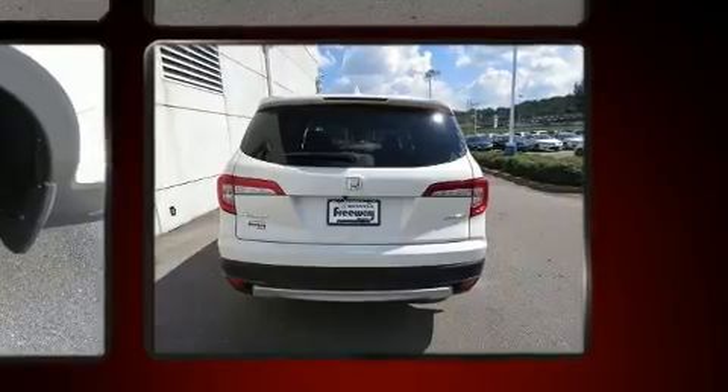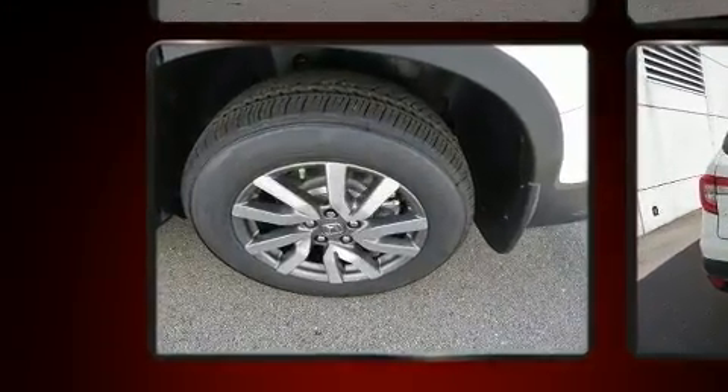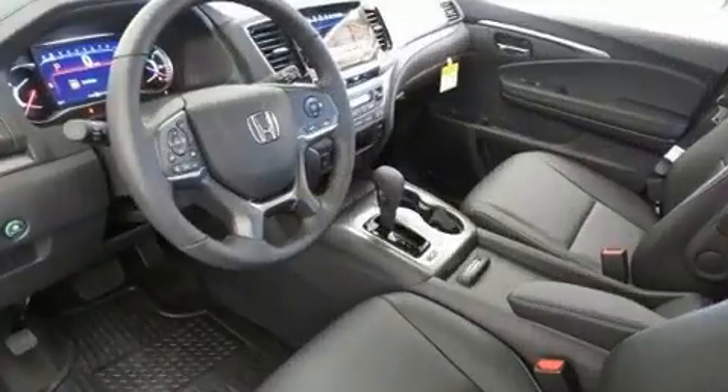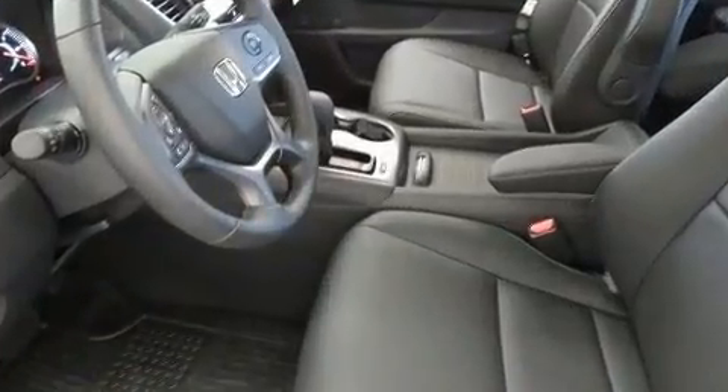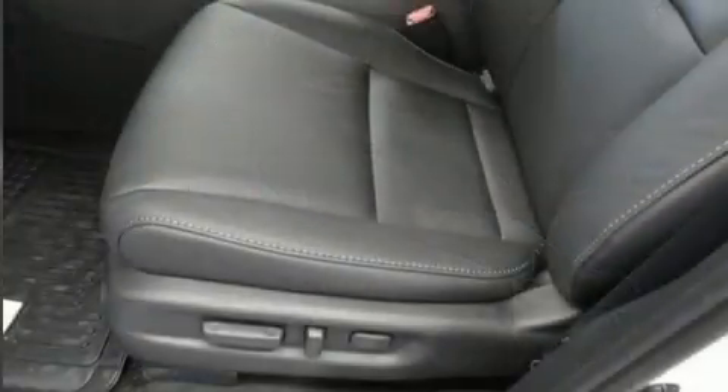It's equipped with tons of terrific amenities but it won't break your budget, like all-wheel drive, leather upholstery, power front seats, a built-in garage door transmitter, a blind spot monitoring system, a power moonroof, a power liftgate, and one-touch window functionality.